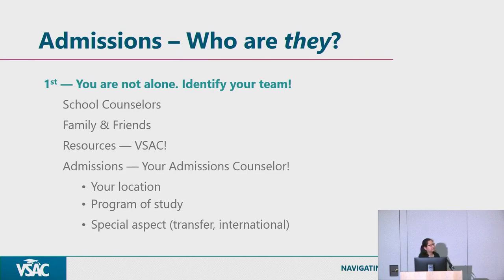So who is admissions? If you're searching for a college, you might hear 'go to the admissions office.' Admissions is kind of like the front door of any university or college. We're here to help you navigate your interests, answer questions about different processes to get into college, and explain what materials you need depending on the different programs.